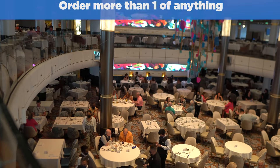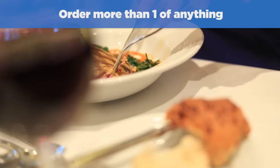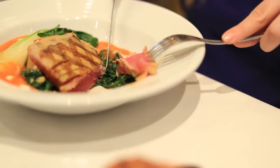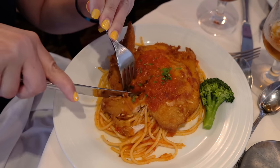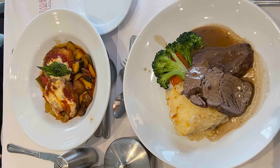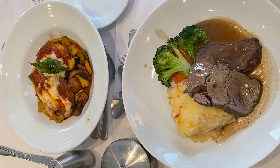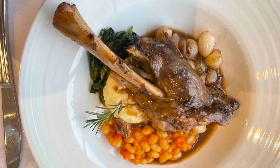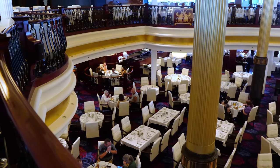Number one: feel free — and not only feel free, you should — order more than one of anything. When you dine in the dining room, pretty much everything on the menu is included. That means you should feel free to order more than just one entree or appetizer, or even order multiples of your favorite dish. Royal Caribbean allows and encourages its guests to order as much food as they want. The policy allows you to order not just the dishes that you love, but also branch out and try something different. It's the same price, so there's nothing to lose.